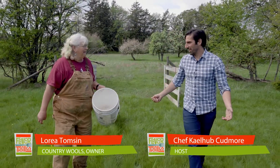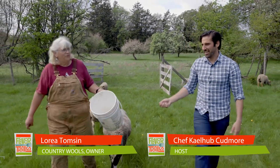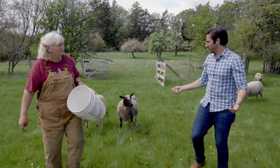Well, hi Lori, thank you for having me at Country Wool. Nice to have you here, out in the pasture. Obviously we have a ton of different sheep around us.